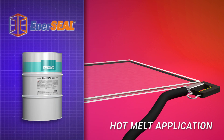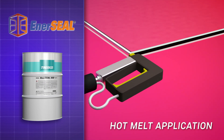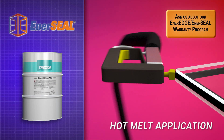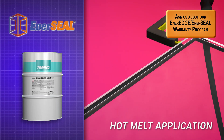EnerSeal 332 is a butyl-based hot melt sealant, especially formulated as an applied perimeter sealant used to fabricate insulating glass units. EnerSeal is the ideal sealant for use with Tremco's EnerEdge WarmEdge Spacer because of its tested and proven adhesion to glass and the spacer.